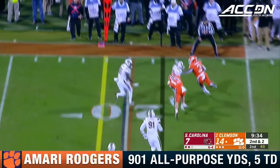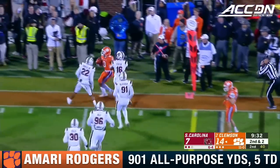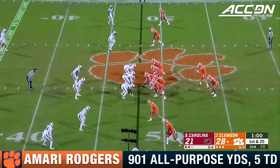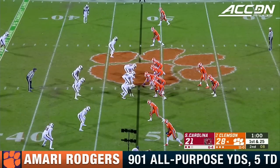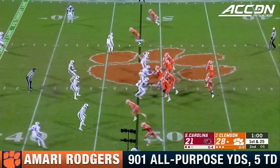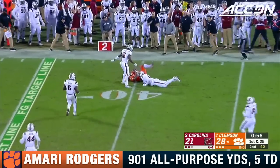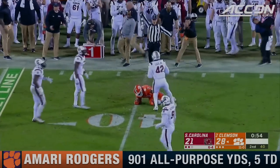Quick throw out to Rodgers, trying to get him the edge, and the first down at the South Carolina 48. He got it. Lawrence finds Rodgers there, down to the 40.